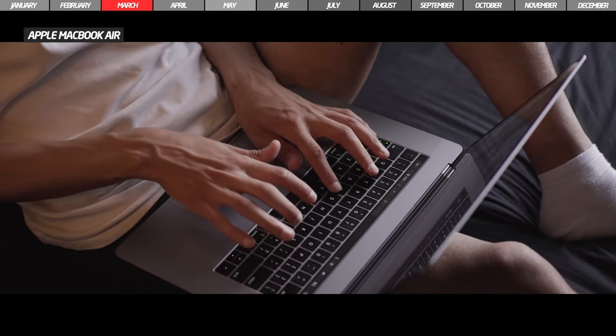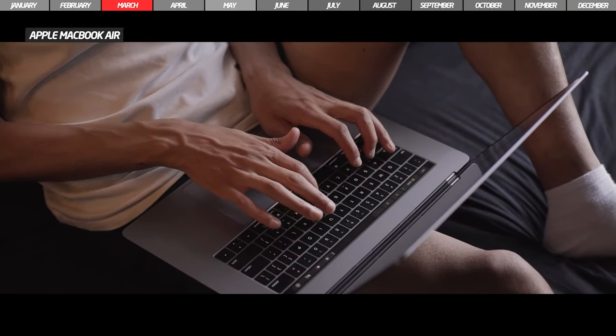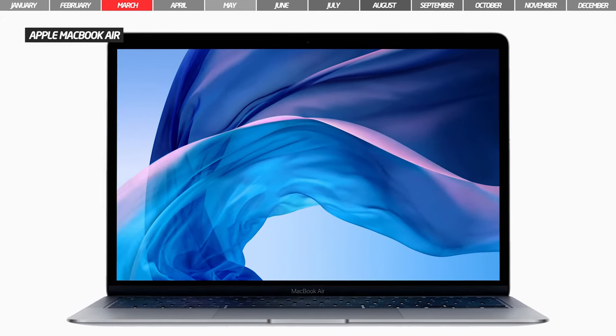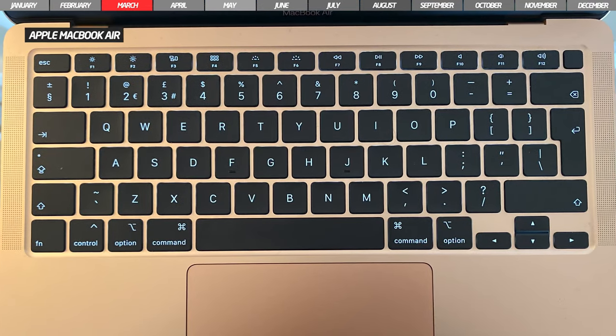Another important announcement made by Apple in March was the new MacBook Air, which is very thin and very powerful. It has a 13.3-inch Retina display, is powered by an Intel Core i7 quad-core processor, and has the new Magic Keyboard.